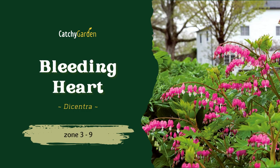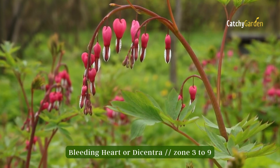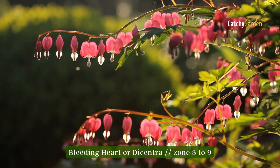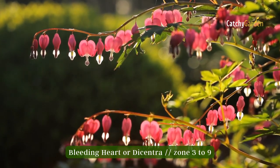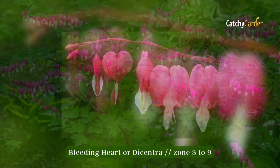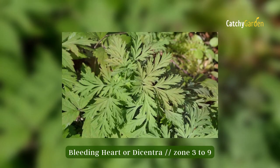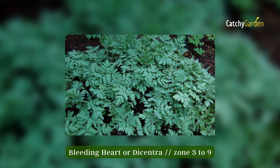Number 2: Bleeding Heart. Bleeding Heart, or Dicentra if you prefer the more official name, is a show-stopping addition to any space due to its delicate cascading flowers. Their heart-shaped flowers are undeniably stunning, but even when they aren't in bloom, the finely cut foliage of these plants will be fascinating to see.